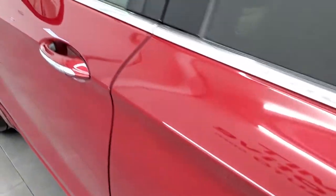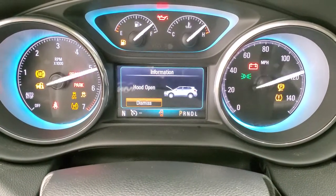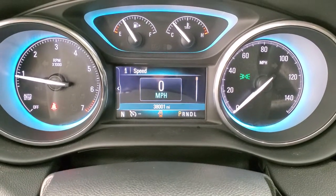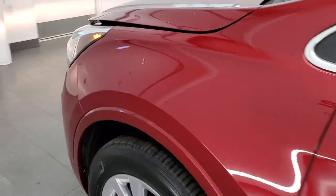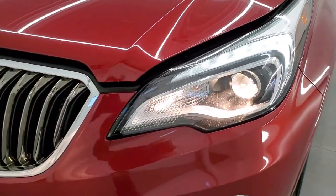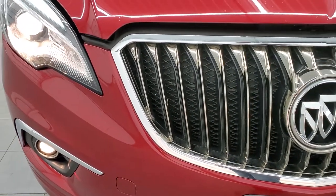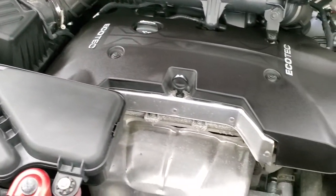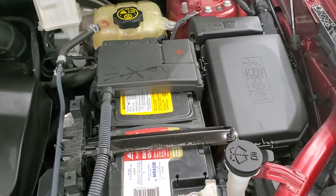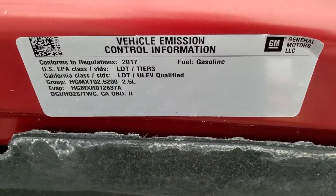We'll start it up and take a look under the hood. Starts right up — no check engine lights or anything like that. Looks really good. Under the hood we have the 2.5-liter inline four-cylinder motor. Engine bay is very clean, runs very smooth. Once again, this Envision has been fully safetied and inspected by our service shop, has a fresh oil and filter change, all the fluids have been checked and topped off, and this vehicle is 100% ready to go. There is your ignition sticker.